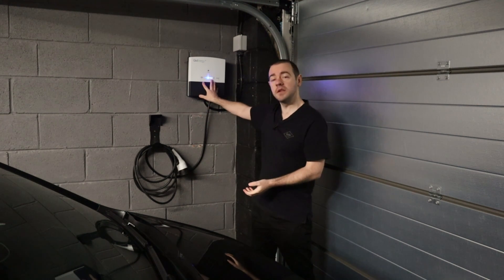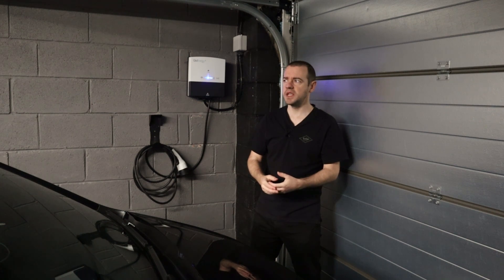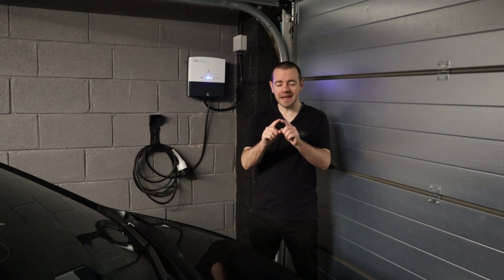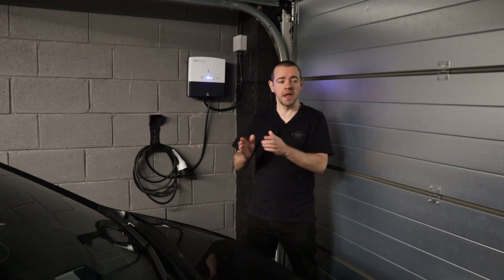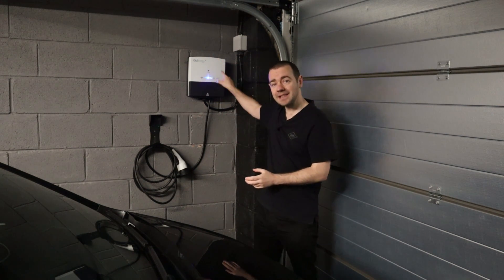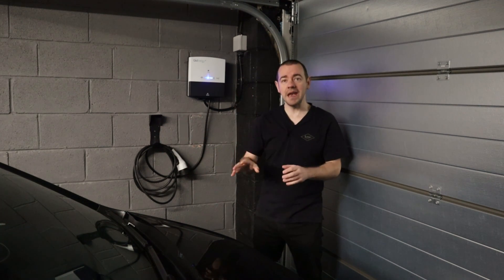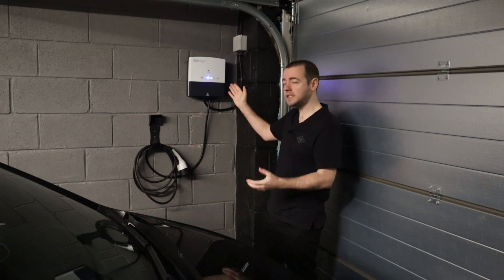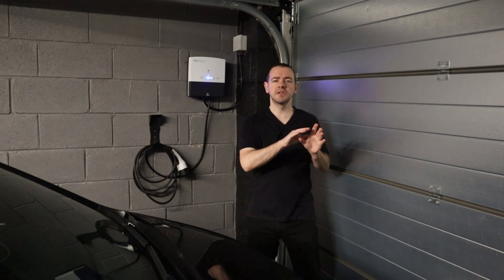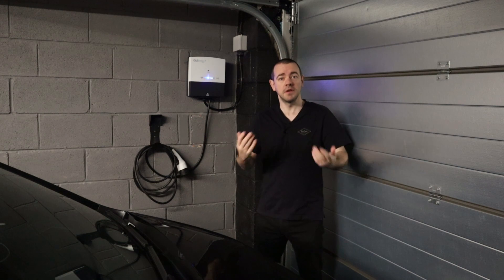It also has solar divert, which I don't really need given current export prices, but that could change. Briefly: if you have solar panels generating, say, two kilowatts and your house is only using 0.5 kilowatts, you have 1.5 kilowatts of excess solar. That could be exported to the grid and you get paid for it, or with one of these chargers you can put that excess solar into your car instead — charging your car with energy generated on your own roof.